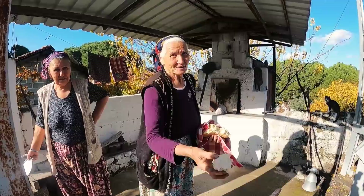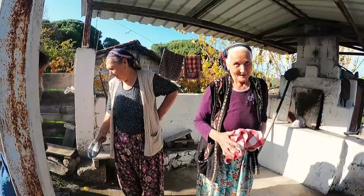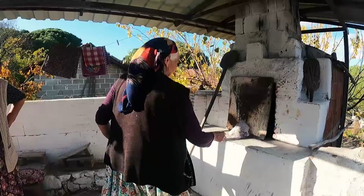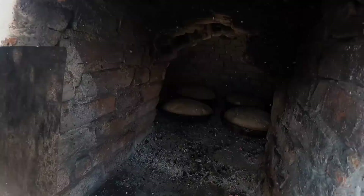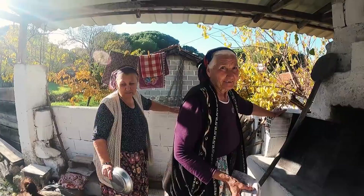Köyün üst kısmında fırında ekmek yapan kadınlarla karşılaştık. Tepsilere atarak pişiriyorlar. Ne zaman ekmek bittiyse o zaman yapıyorlar; genellikle 10 günde bir yapıyorlar. Bazen kardeşiyle birlikte, bazen de gelin gelince birlikte yapıyorlar.